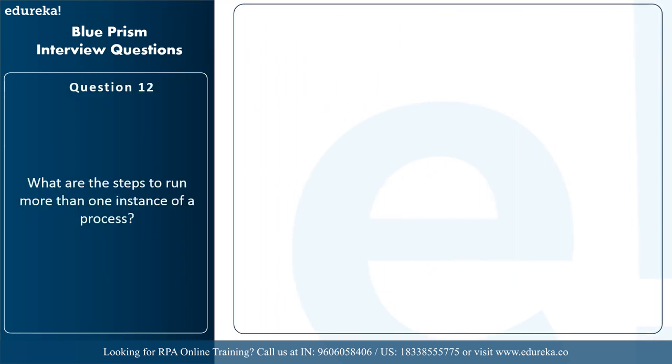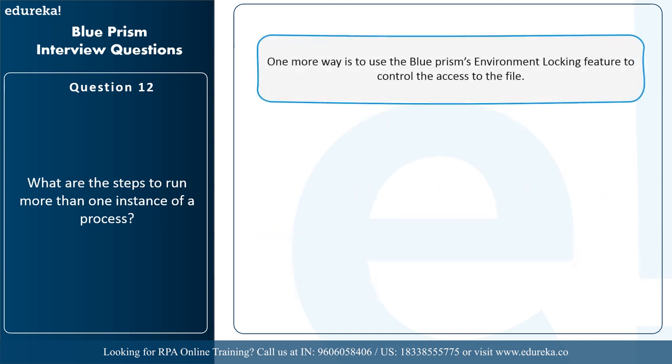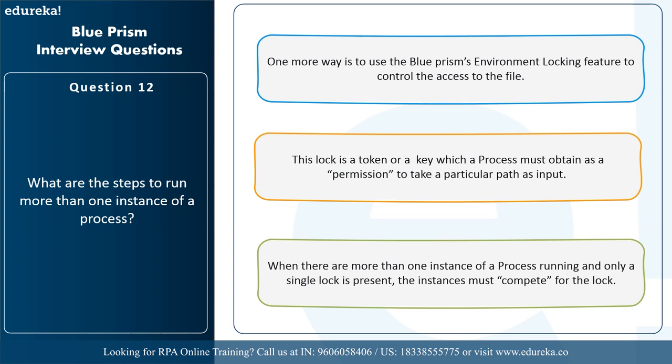The next question is: what are the steps to run more than one instance of a process? When accessing more than one instance there are chances those instances clash. For example, if a process accesses a shared file but you need to run more than one instance, you can avoid the clash by removing the file-accessing sequence from the process and putting it in a separate process that runs on a single machine. Another way is to use Blue Prism's environment locking feature — a lock is a token that a process must obtain as permission to take a particular path. When more than one instance is running and only a single lock is present, instances must compete for that lock.